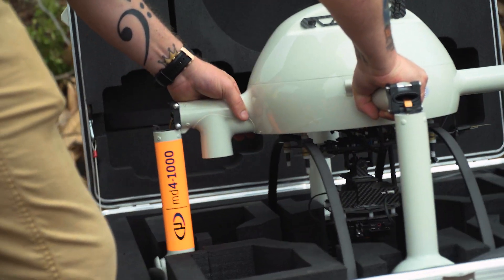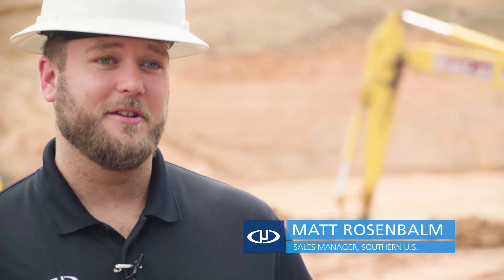Microdrome specializes in providing a full solution to our customers. Our units are completely modular — you can start with one and add payloads as you go.